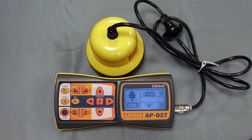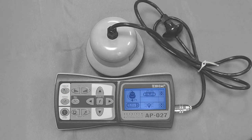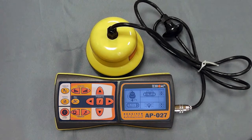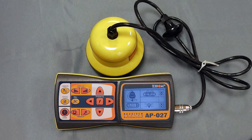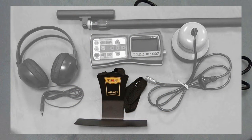AP27 allows you to receive, process, filter, and visualize the data obtained from the sensors. The device has a graphic display with bright backlight and a keyboard. You can listen to sound notifications with headphones. In tracing mode, the notification comes out of a built-in speaker. The device has an adjustable comfortable chest holder.